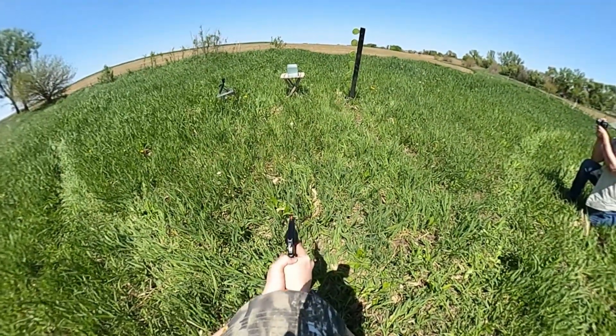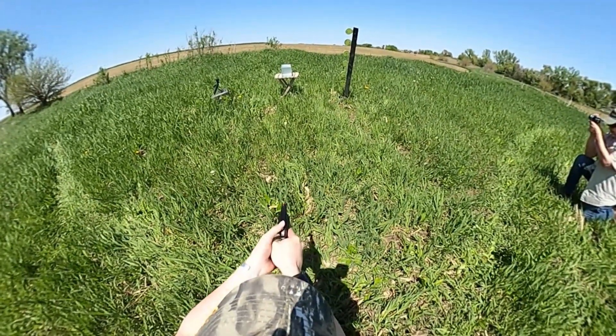Let's hit the range and put these two ammos and firearms to the test to see if we can answer that question. Here we go — three shots. I'm going to try to hit the top of the gel.